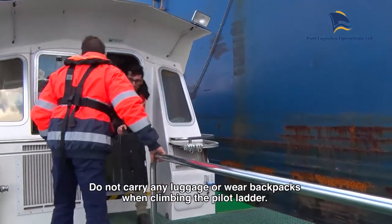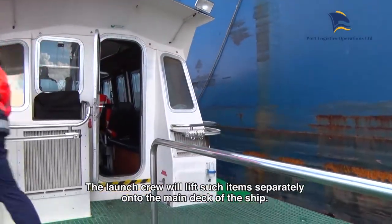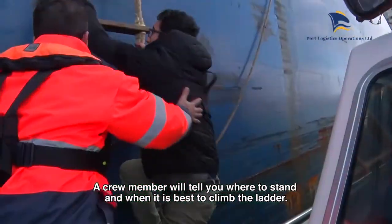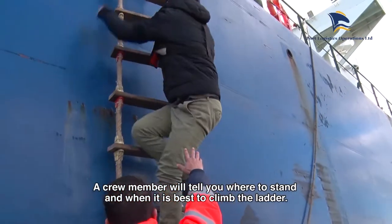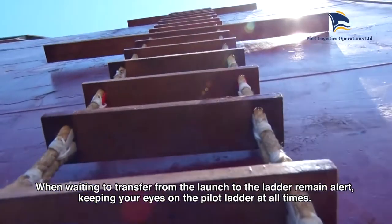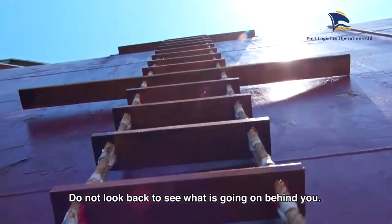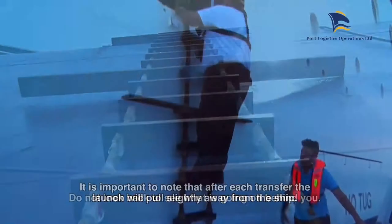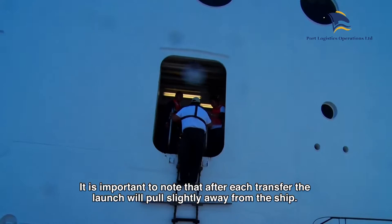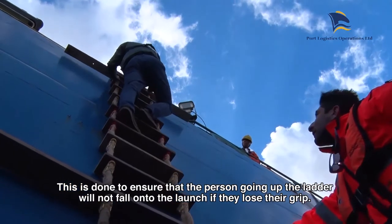Do not carry any luggage or wear backpacks when climbing the pilot ladder. The launch crew will lift such items separately onto the main deck of the ship. A crew member will tell you where to stand and when it is best to climb the ladder. When waiting to transfer from the launch to the ladder, remain alert, keeping your eyes on the pilot ladder at all times. Do not look back to see what is going on behind you. It is important to note that after each transfer, the launch will pull slightly away from the ship. This is done to ensure that the person going up the ladder will not fall onto the launch if they lose their grip.